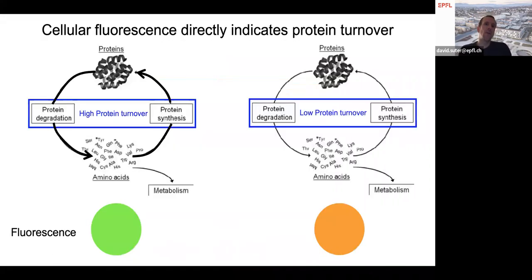Going back to protein turnover: if cells have a high protein turnover — meaning high synthesis rate and high degradation rate — proteins live a short time on average and will appear green. If another cell has lower protein turnover — low synthesis and low degradation — the pool of proteins gets older and the cell appears more reddish. This simple color readout allows us to directly quantify protein turnover in human neurons.